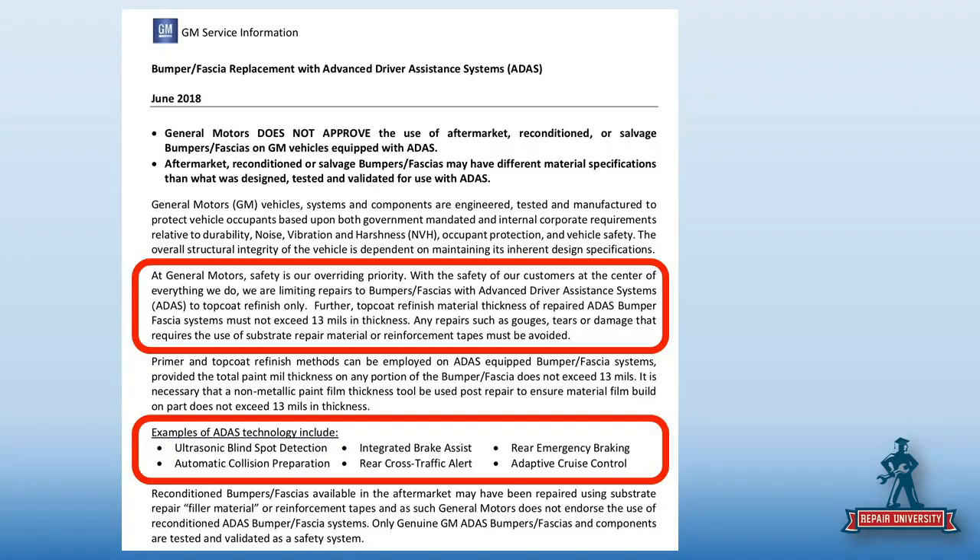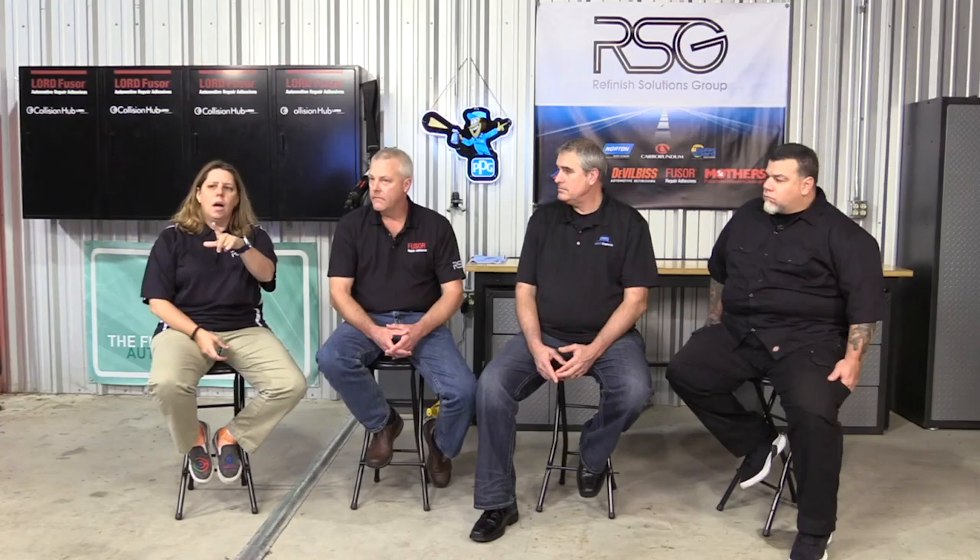You've got to check the millage. There's nothing in here that says within a certain distance of a sensor — it basically says if the vehicle is equipped. It tells you what they consider the technology of the vehicle to be equipped with, and lists the ADAS features. It tells me: if this, then you can't do this.